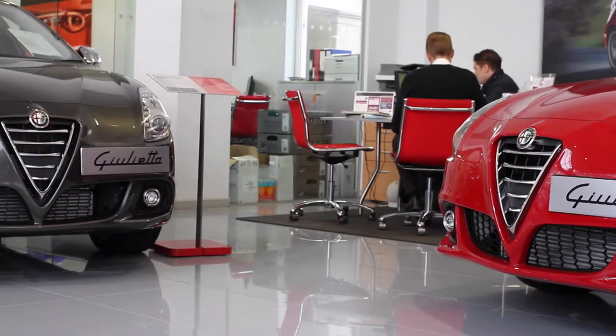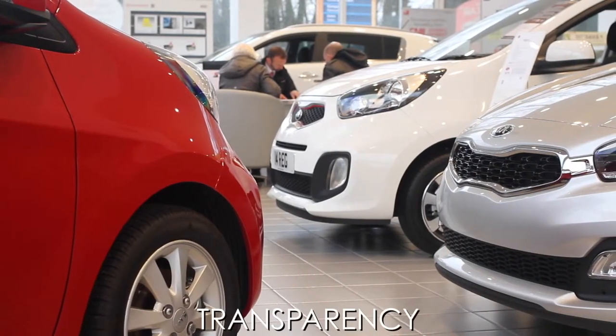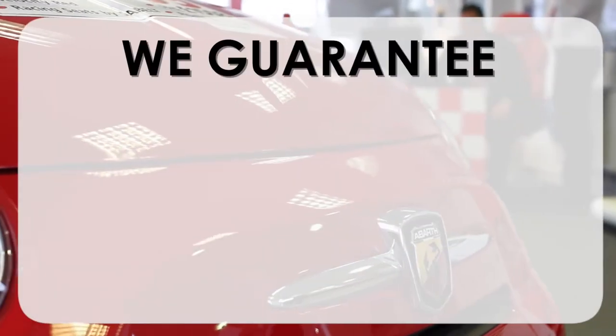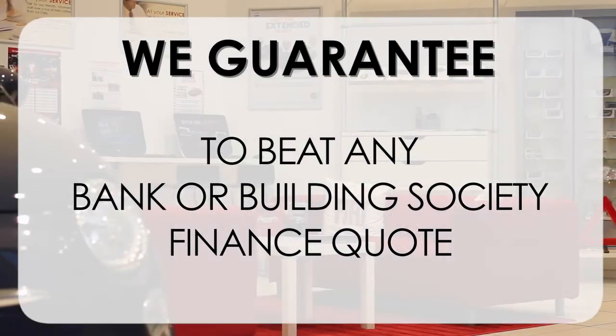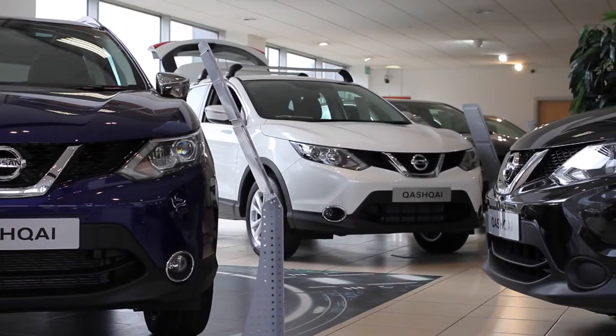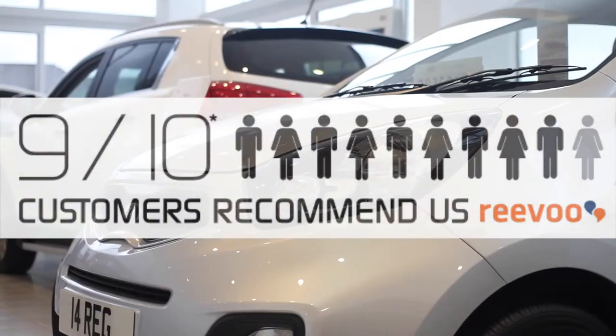At Wessex Garages we pride ourselves on our three pillars: Total Trust, Transparency, and Value for Money. This, alongside our guarantee to beat any bank or building society finance quote, means you can purchase with confidence. Complemented by our high levels of customer service, this is why 9 out of 10 of our customers recommend us on REVU.